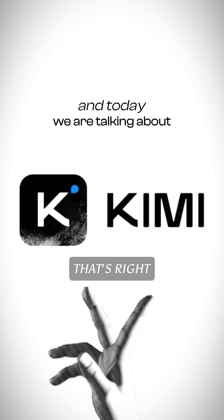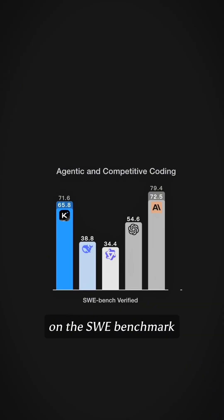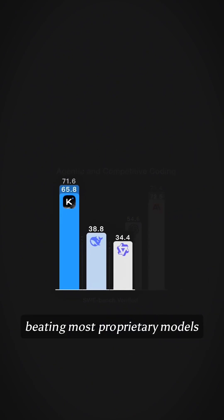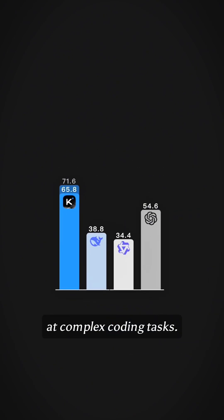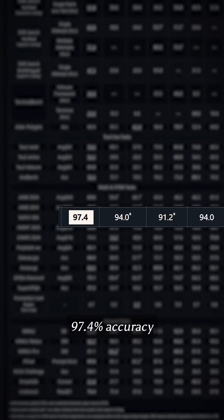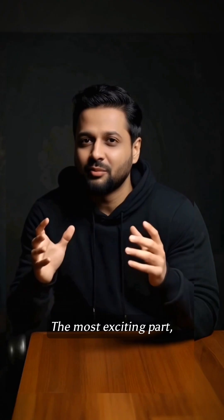Today we are talking about Kimi k2. That's right, Kimi k2 is a 1 trillion parameter open source model from Moonshot AI that is absolutely crushing benchmarks. On the SW benchmark, it scored an incredible 65.8%, beating most proprietary models at complex coding tasks. And when it comes to math problems, it hit an astounding 97.4% accuracy compared to GPT-4's 92.4%.